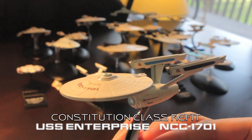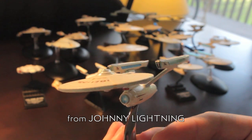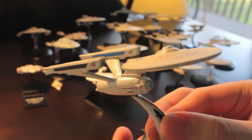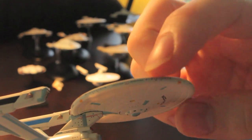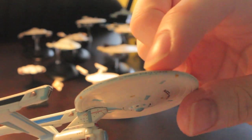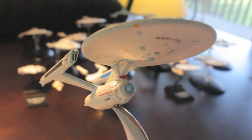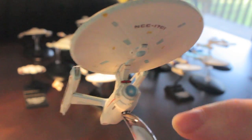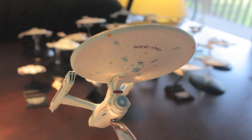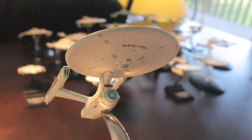Here is the refit USS Enterprise from the Motion Picture, Wrath of Khan, and Search for Spock. This one is a Johnny Lightning model which I got in 2009. I really like the surface detail — you can even see they've got printed stuff on the rim of the saucer, including windows and a little Starship USS Enterprise label on the side. Generally it looks great, the shape is fantastic, moulding is great. The only slightly annoying thing is the moulding line down the middle of the deflector, but this was always one of my favourite Star Trek ships — still a classic.